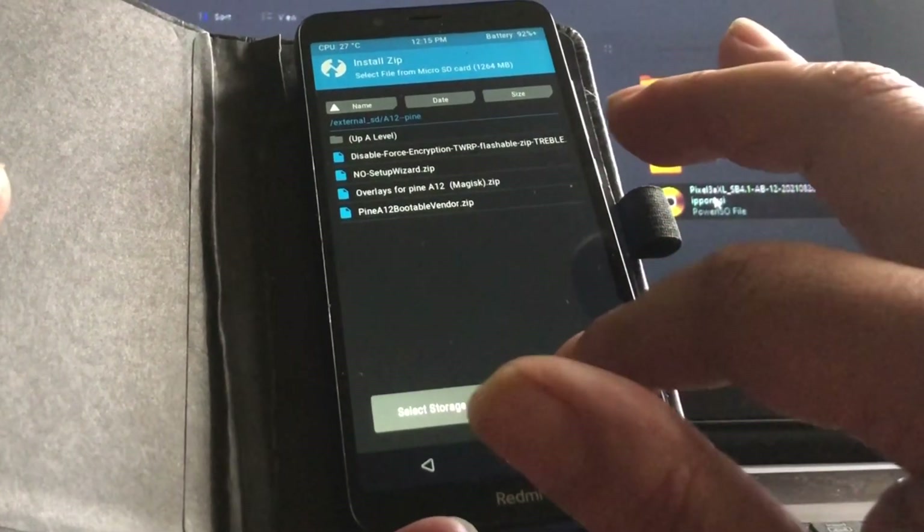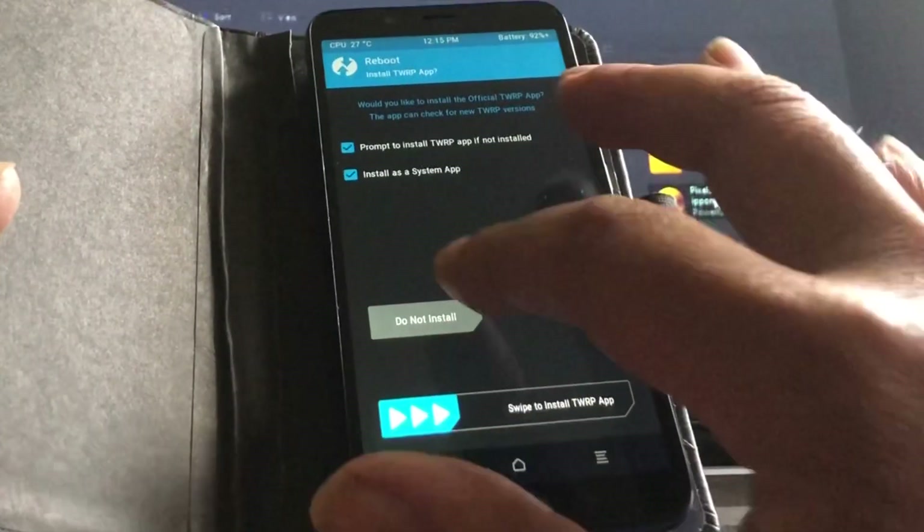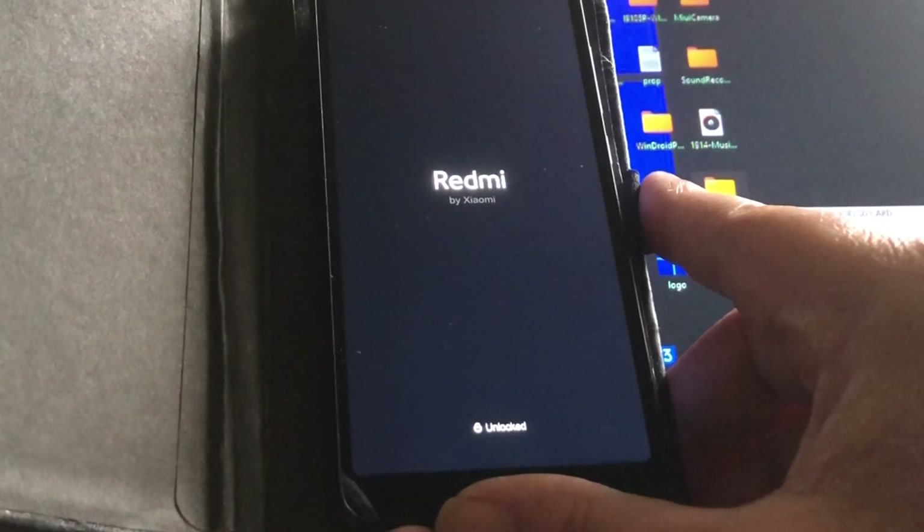I don't want to format data, so I'm going to skip that part and see what's going to happen.